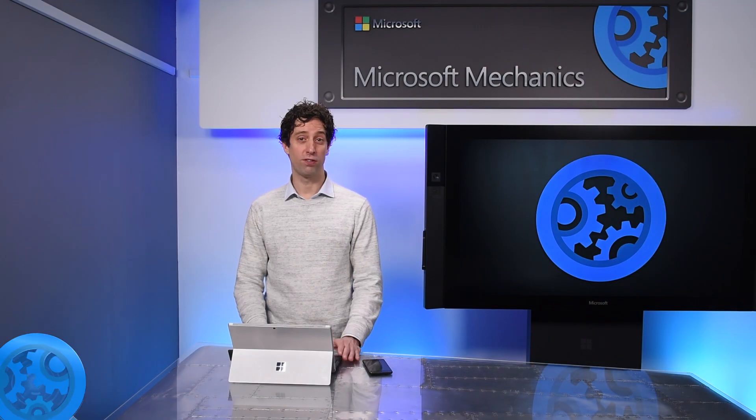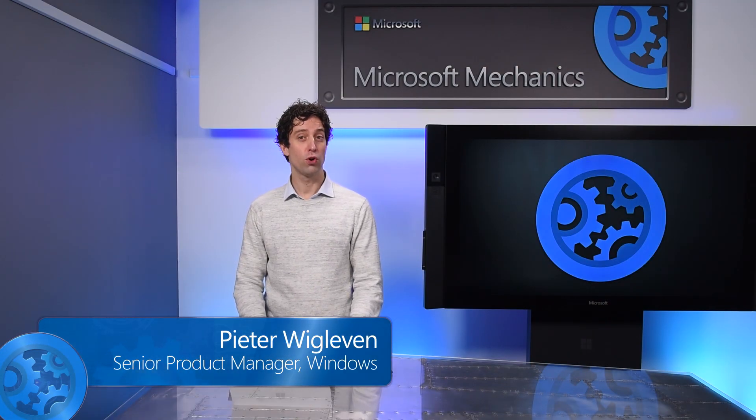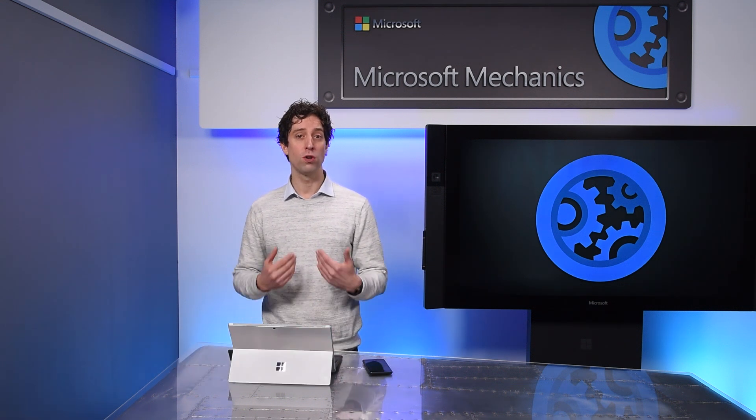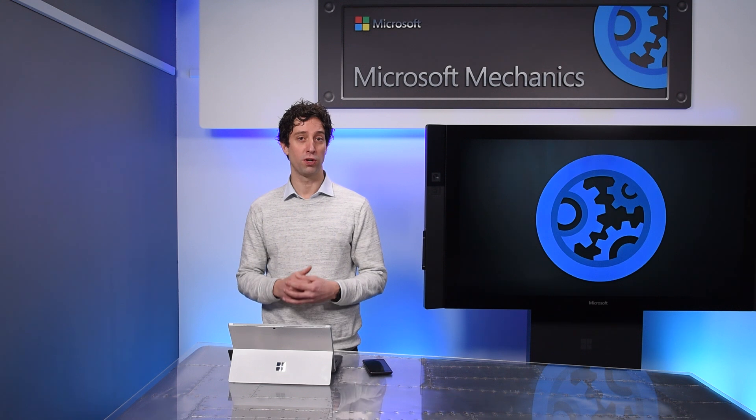Coming up, we'll look at recent updates to Windows Hello for Business. We'll show you why it's even more secure than a password, and new protections for when you are in a public place or away from your device.